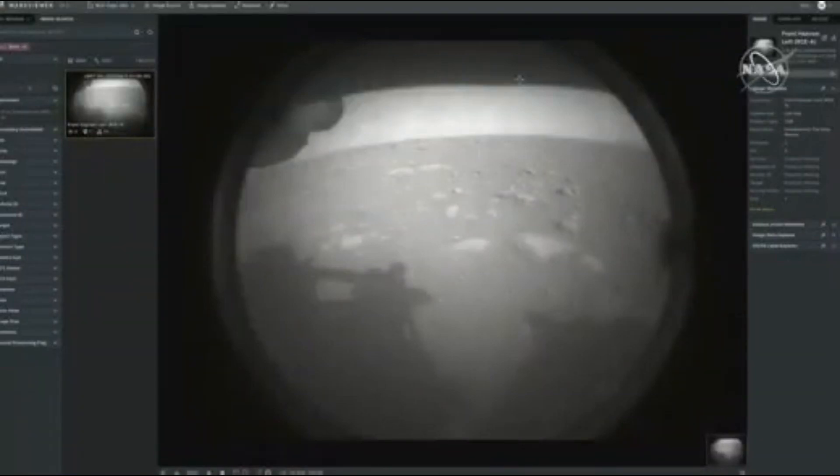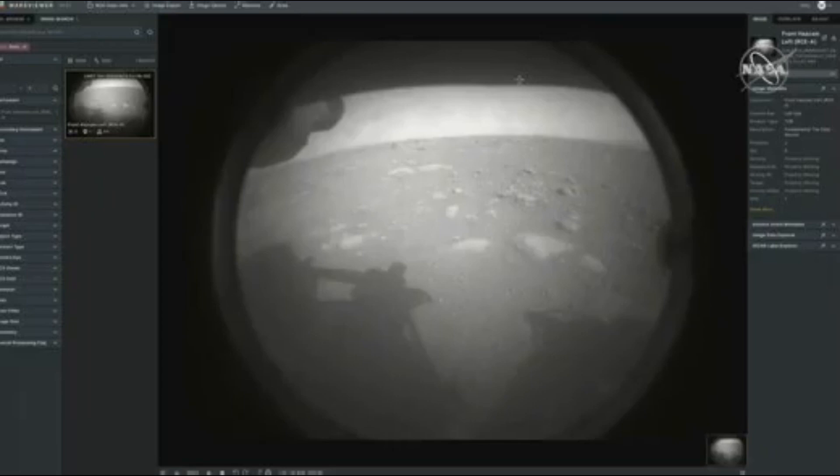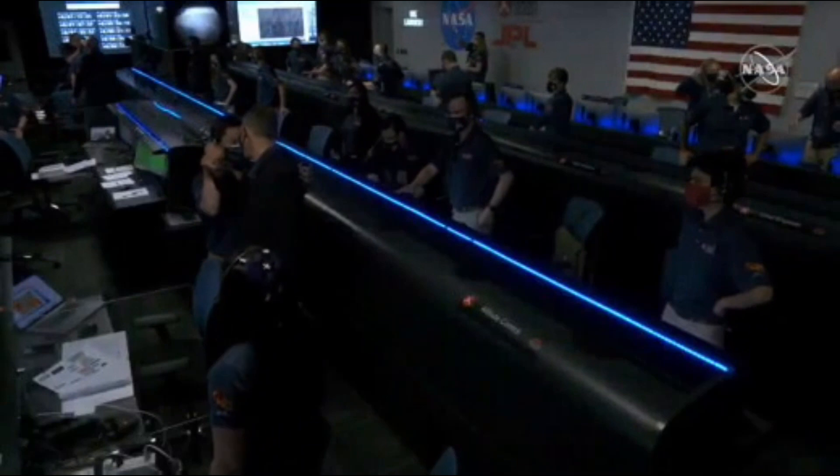Look at that, right here at the safe zone. This is amazing.